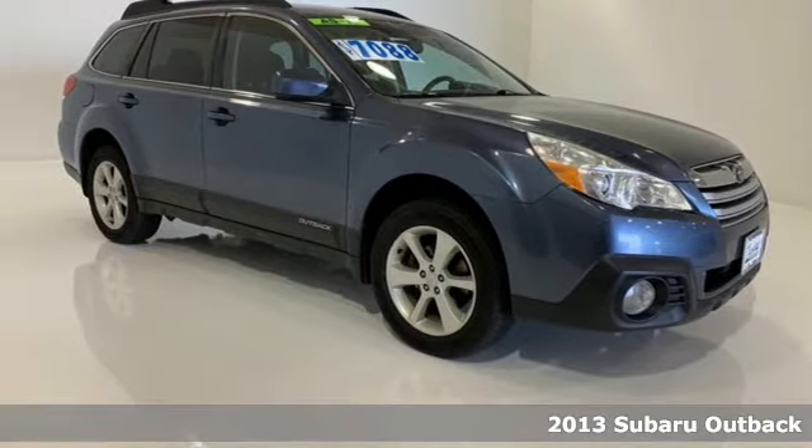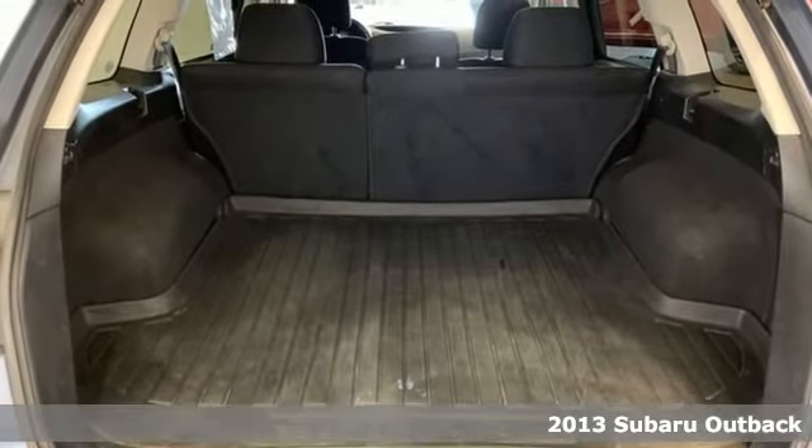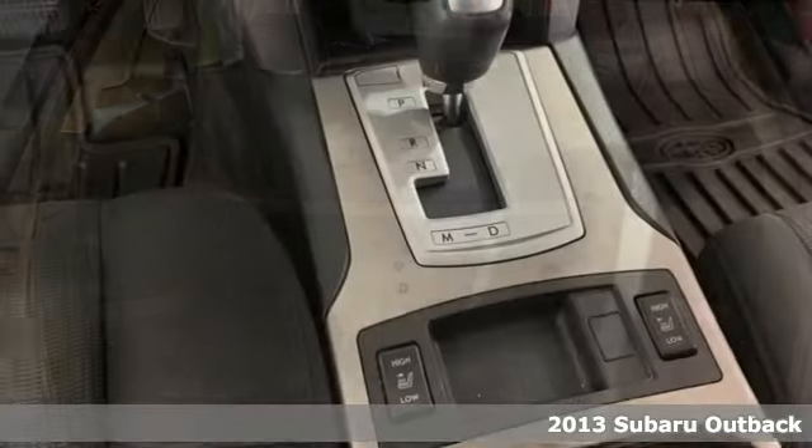Here's a 2013 Subaru Outback, engineered for the road less traveled. And with features like these, every drive's a pleasure.